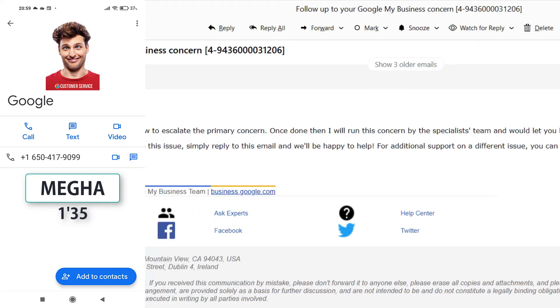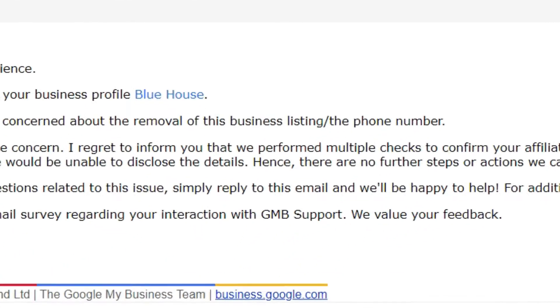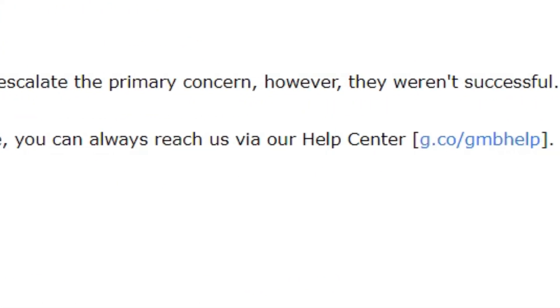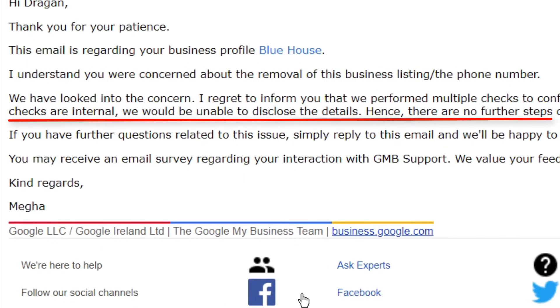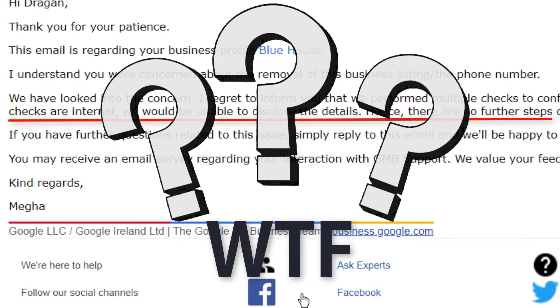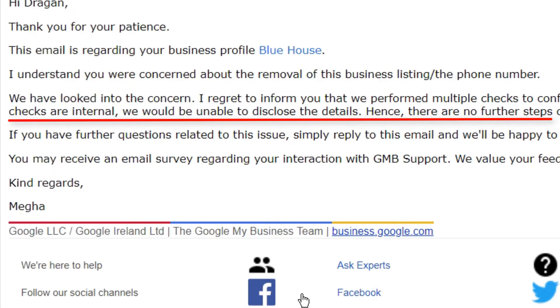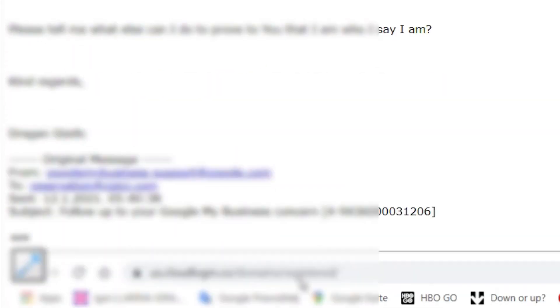Great. The next day, an email from Mega came. He wrote that after performing multiple checks, which are internal and he is unable to disclose the details, he couldn't confirm my affiliation with the contact number. He also wrote there are no further steps or actions they can do for this issue. We talked yesterday over the phone on the same phone number in question! I wrote back, gave him several other ways to contact me, gave him proof that I owned the domain name associated with that Google My Business listing — everything I could.